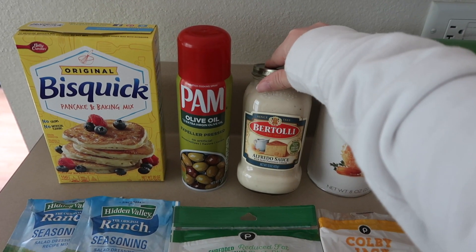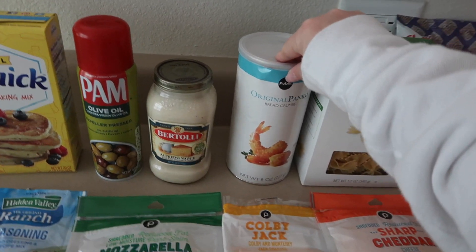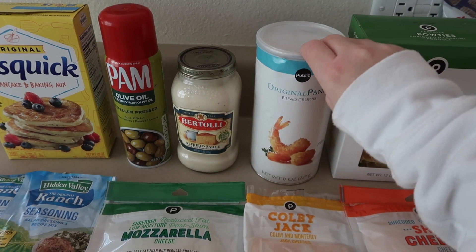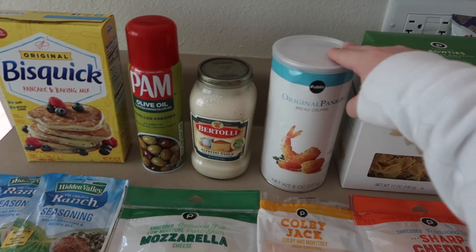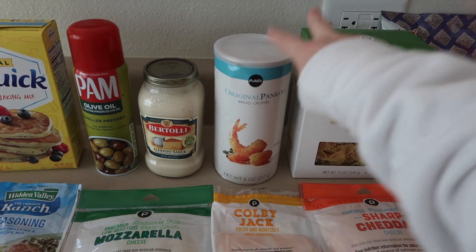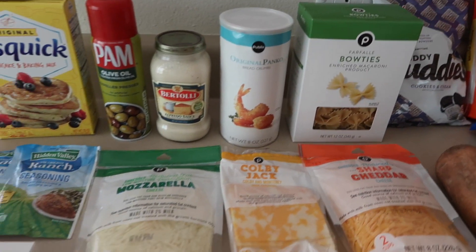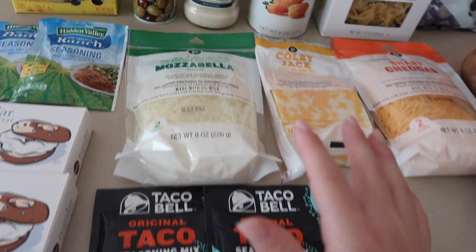We're also going to make some chicken alfredo, so I got some alfredo sauce. I found a really good recipe for ranch chicken tenders — you basically mix panko breadcrumbs with ranch seasoning, dip the chicken tenders in egg and then the breadcrumb mix, and put them in the air fryer. This is the bow tie pasta for the alfredo.